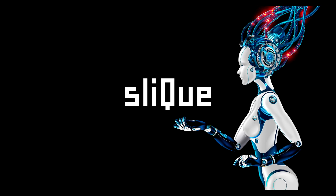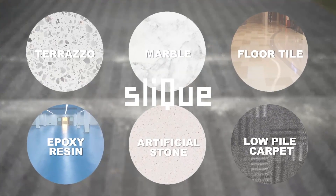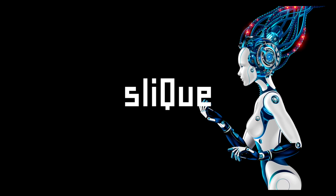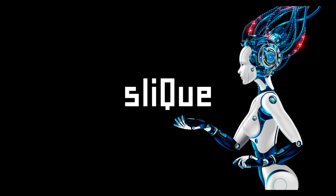Rosy features super suction power — 17,000 PA — this means a spot is never left behind. Rosy almost triples the suction power of the most expensive brands in the market. Create an immaculate finish for your floors with Rosy Edge Clean technology.